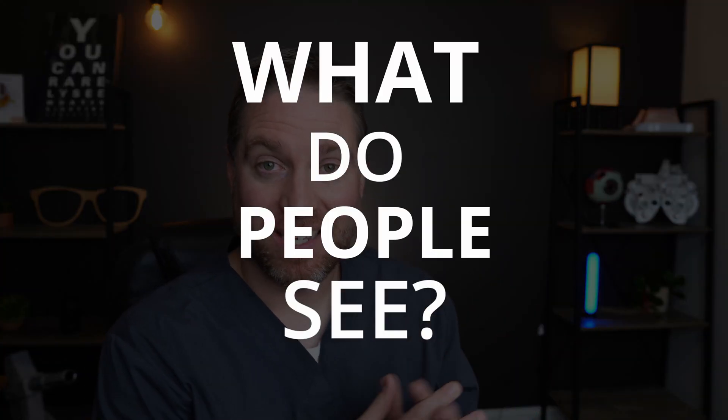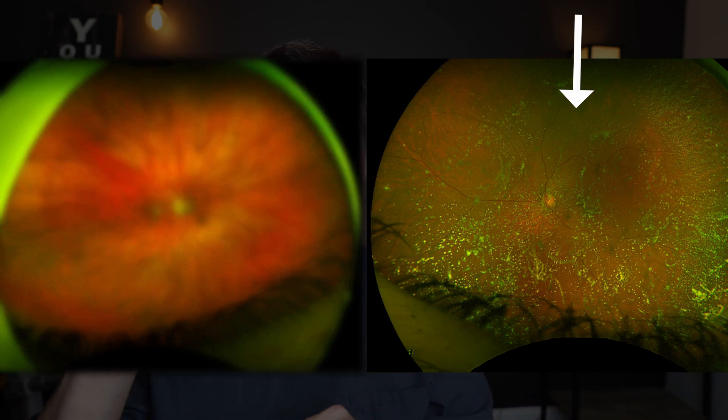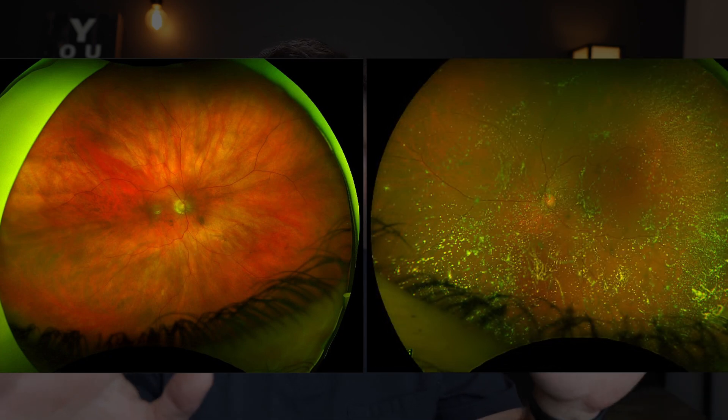Now let's go over the most surprising part about these conditions, specifically asteroid hyalosis: what do people see? In fact, most people with asteroid hyalosis don't even notice that there are that many floaters in their eye. They can be completely asymptomatic and not even notice these floaters in their vision. To hammer this point home, look at these two pictures — one with asteroid hyalosis and one with normal vitreous floaters. Which one do you think the patient would notice more in their vision?